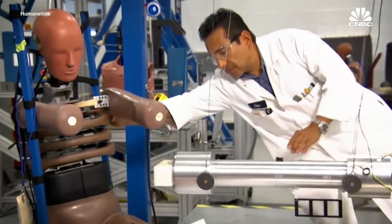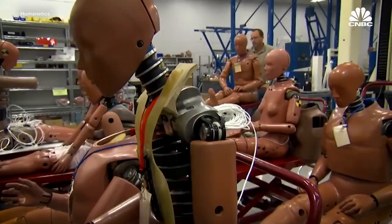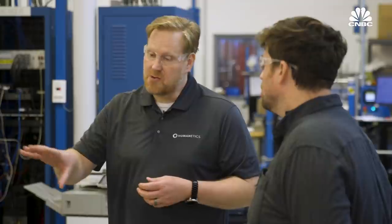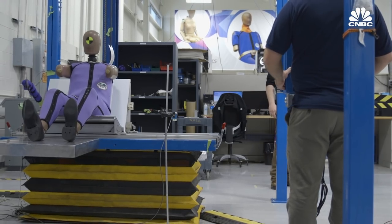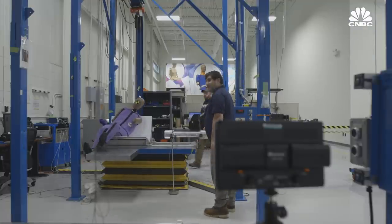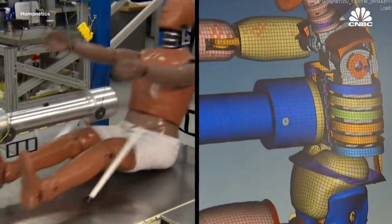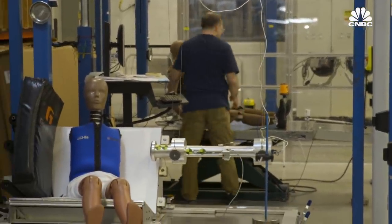Dummies have to be tested extensively. Every dummy needs to be made to exact specifications and each one has to be identical to every other. We raise these pendulums and let them swing into the thorax of the dummy, checking the rib cage to see how much deflection we get from the impact. Too much deflection and the rib cage is too soft; too little and it's too stiff. It has to fall into just the right corridor to be certified and used in a crash test.